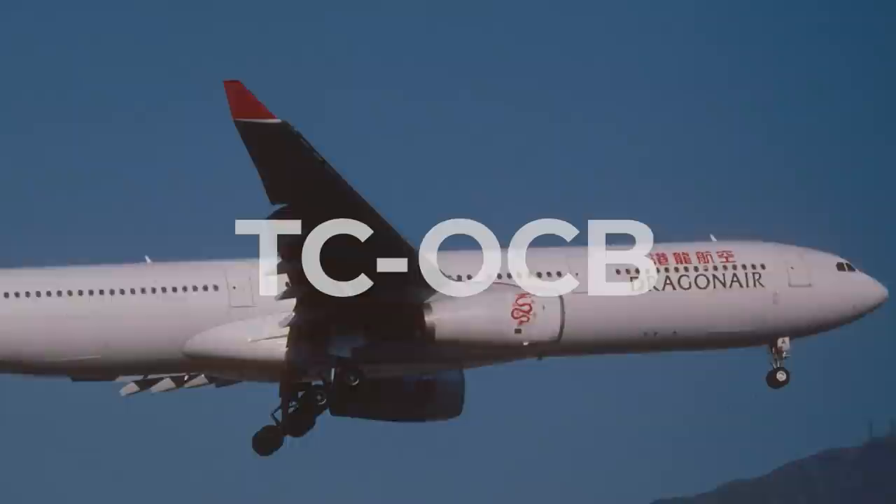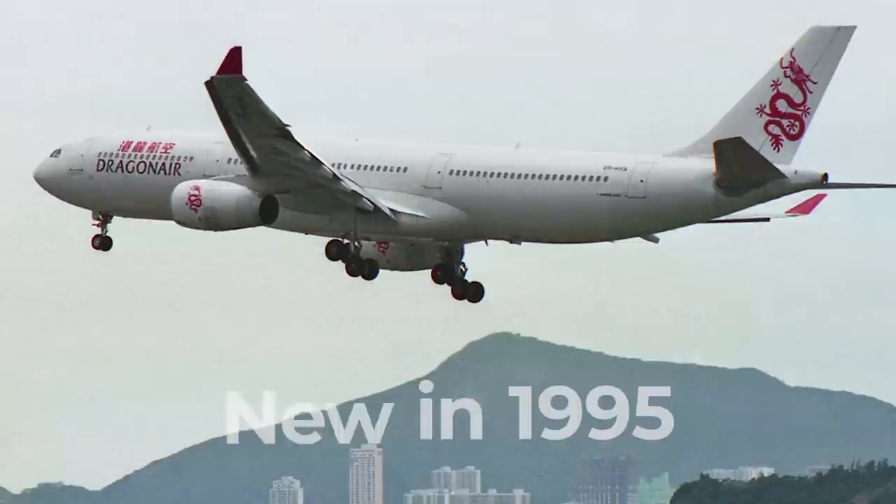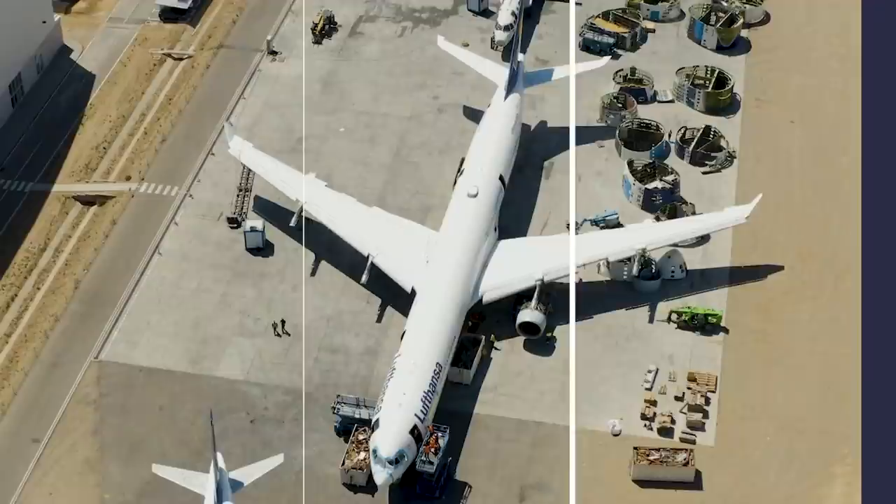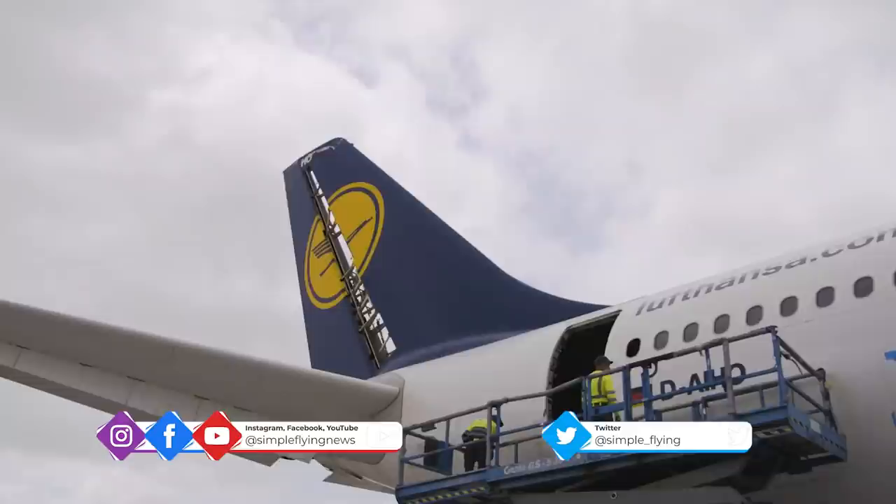It was originally delivered new to Hong Kong airline Dragon Air in 1995, and transferred to Honor Air in 2010. It was retired in 2017 after almost 23 years in service. Not uncommonly, there would have been little interest in the purchase of a widebody aircraft at this age.